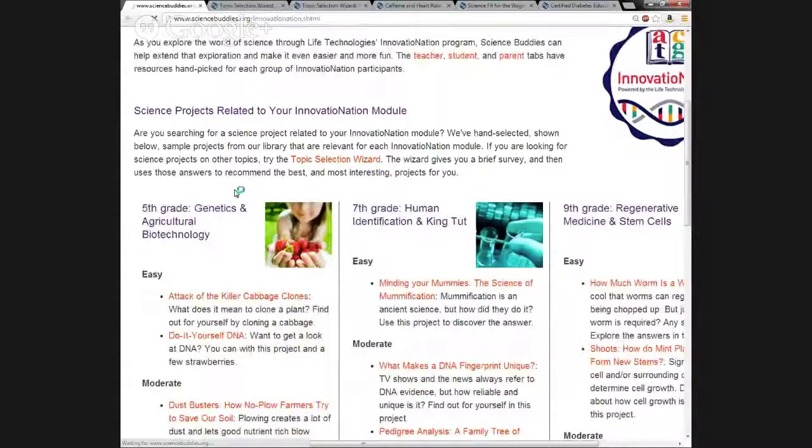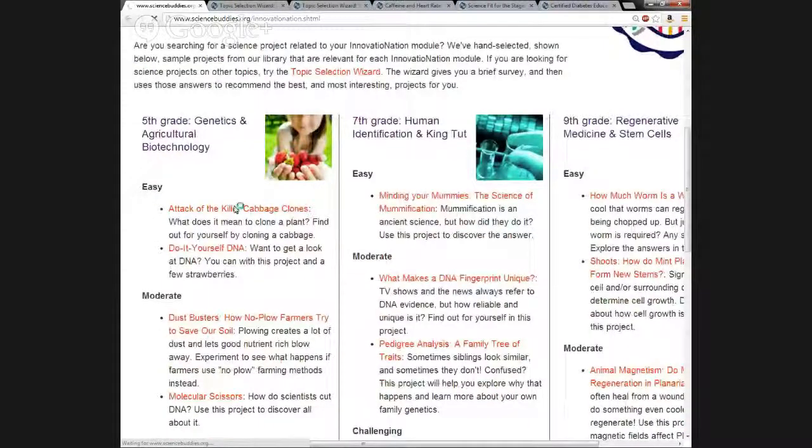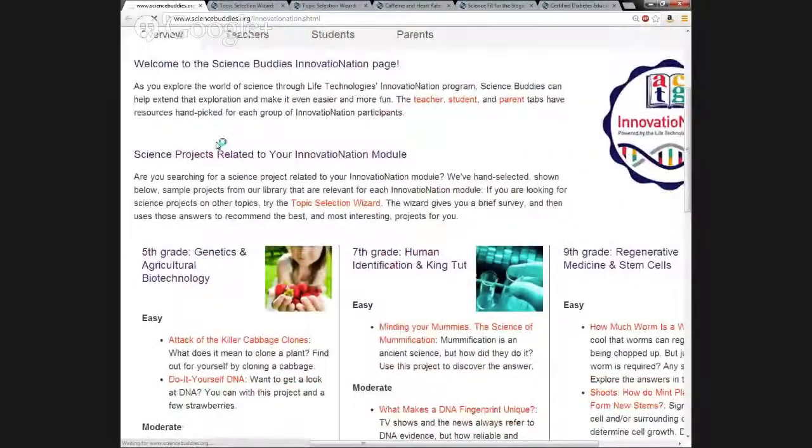You can see we have fifth grade projects, seventh grade projects, and ninth grade projects. Within those grade levels, they're broken up by easy, moderate, and challenging. These are just a few from our library of over 1,500 project ideas that have been handpicked as relevant to the modules for Innovation Nation.